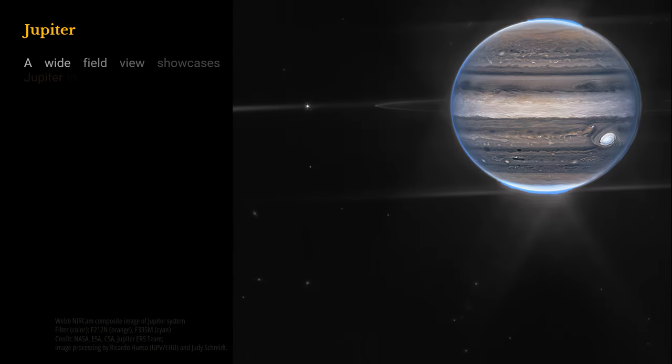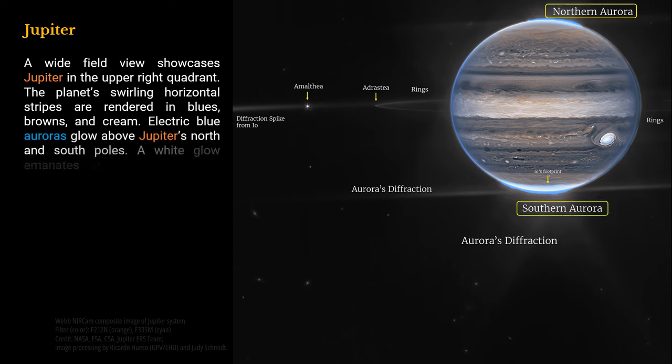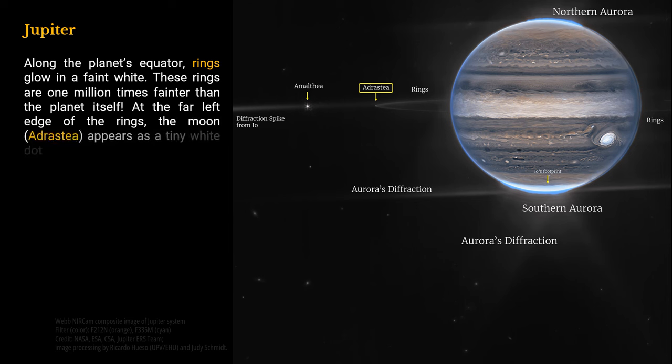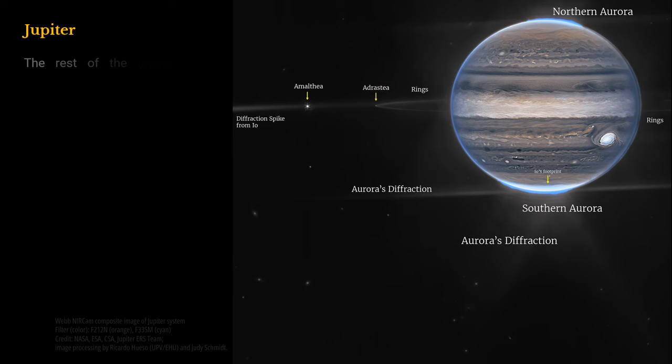A wide field view showcases Jupiter in the upper right quadrant. The planet's swirling horizontal stripes are rendered in blues, browns, and cream. Electric blue auroras glow above Jupiter's north and south poles, with a white glow emanating from the auroras. Along the planet's equator, rings glow in a faint white — these rings are one million times fainter than the planet itself. At the far left edge of the rings, the moon Adrastea appears as a tiny white dot. Slightly further to the left, another moon, Amalthea, glows with tiny white diffraction spikes. The rest of the image is the blackness of space, with faintly glowing white galaxies in the distance.